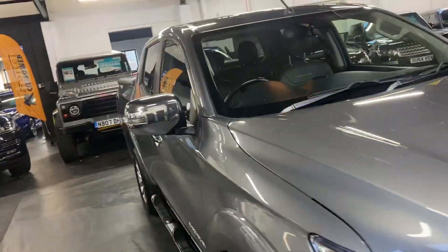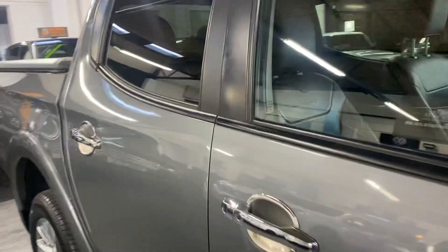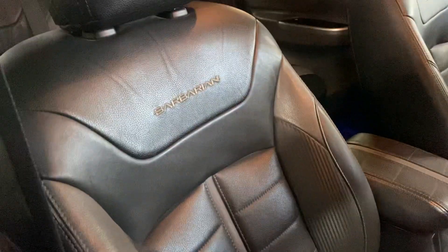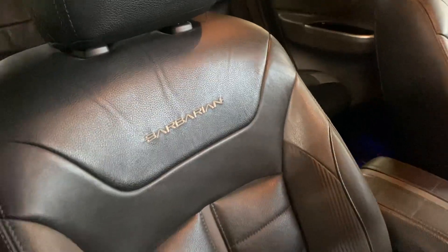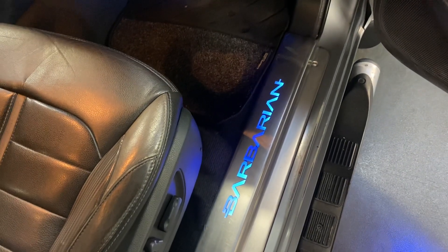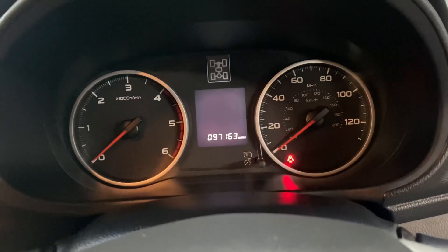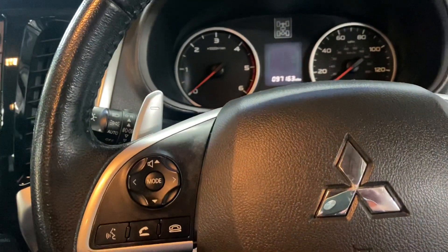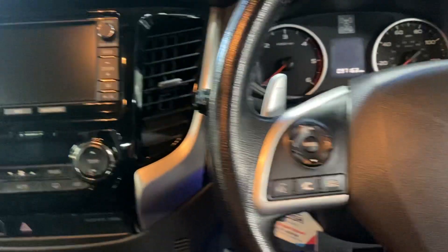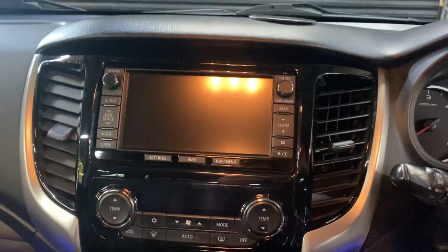I'll show you inside. As mentioned, you've got full heated leather inside — you've got your Barbarian stitching on the seats. The driver's seat is all in nice order, and then you've got your Barbarian illuminated sill kick plates. You can see your mileage displayed there, and the leather multi-function steering wheel with cruise control, and then paddle shifts if you wish to change gear that way.